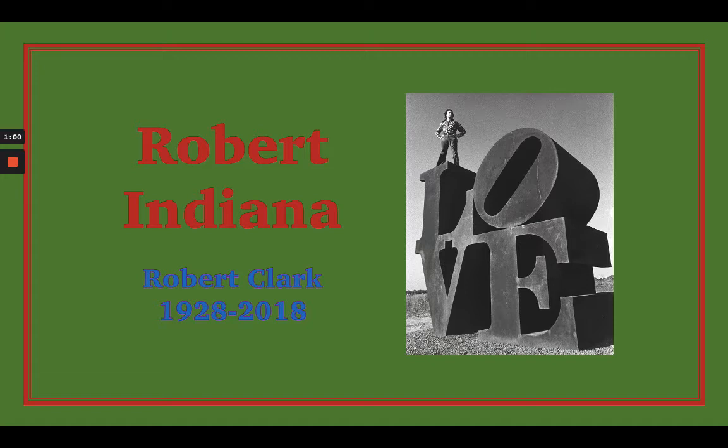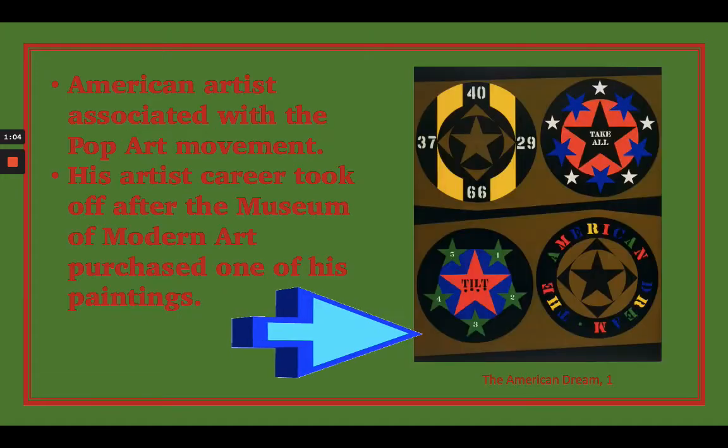In the picture here on this first slide, it's a picture of him standing atop a sculpture that he actually fabricated. That sculpture is the word LOVE. We're going to look at his artwork and notice that he used a lot of words and numbers and sort of simple, bold images.